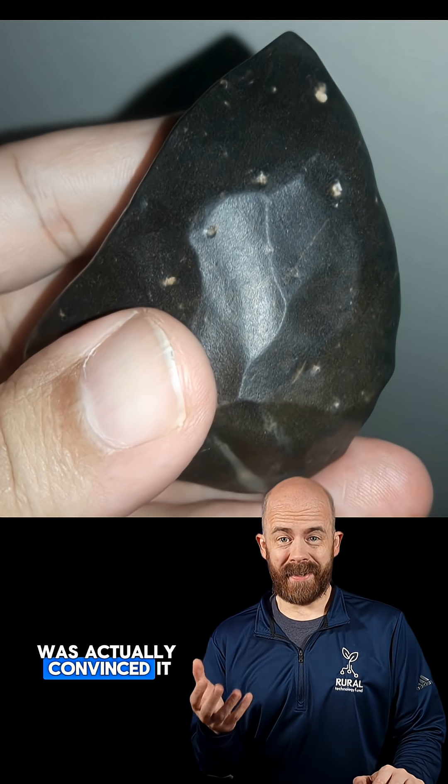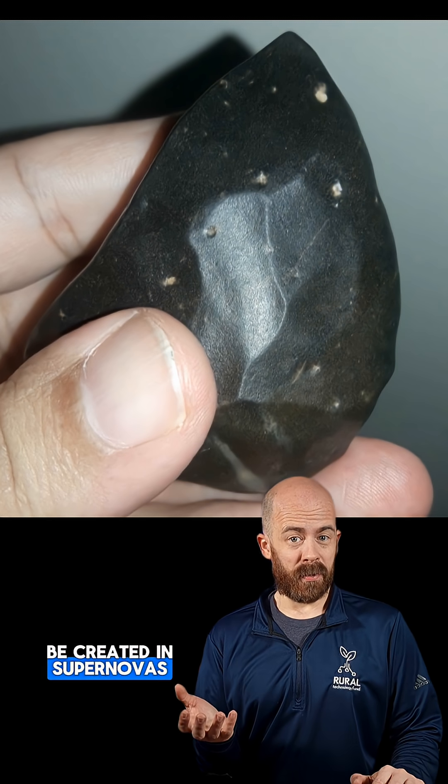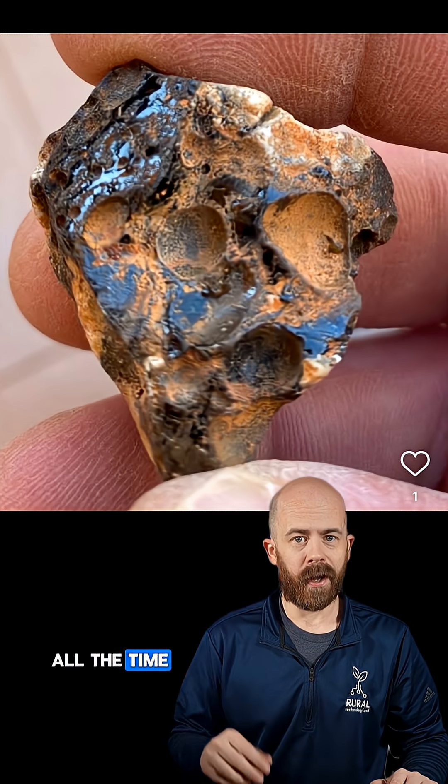The guy who sent it to me was actually convinced it was a carbonado diamond. Fun fact: we think those might be created in supernovas, but they're a lot smaller and don't look like this. Probably a meteorong. I'm going to guess some sort of man-made slag, which gets confused for meteorites all the time.